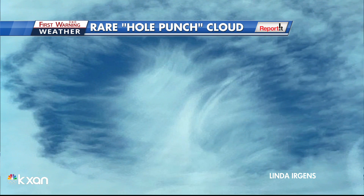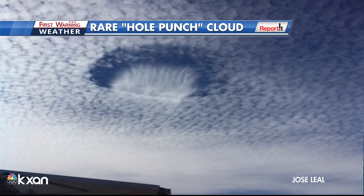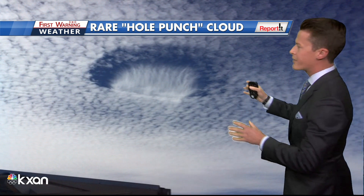This is a rare hole punch cloud. It's also called a Fall Street cloud. Let me step out of the way so you can get a better look at Linda Ergen's photo, and also a better perspective on this zoomed-out view from Jose Lille. These were west of Austin in Burnett County.